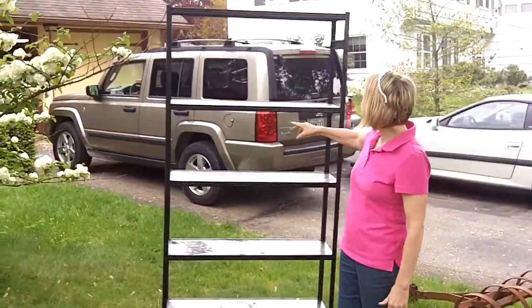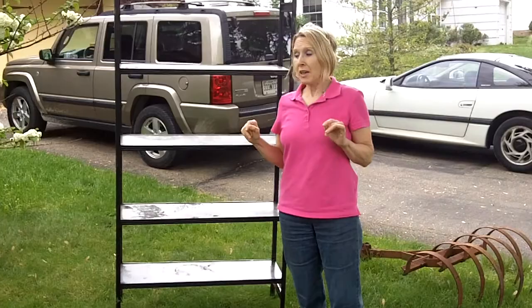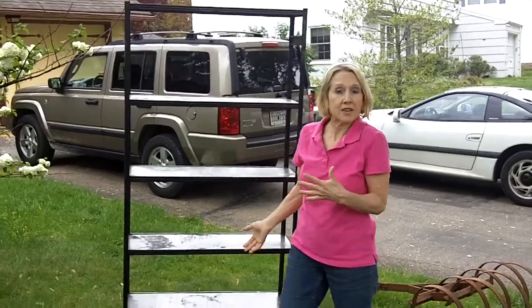Uncle Vinci over here. Another freebie — a bookcase. We were at a yard sale in our neighborhood and on our way home we noticed that they were throwing this away. We picked it up; can always use bookshelves out in the garage.